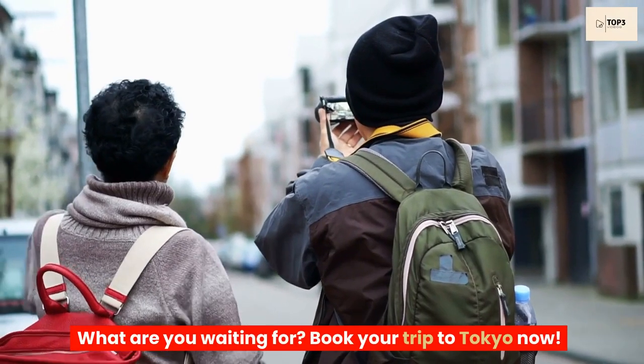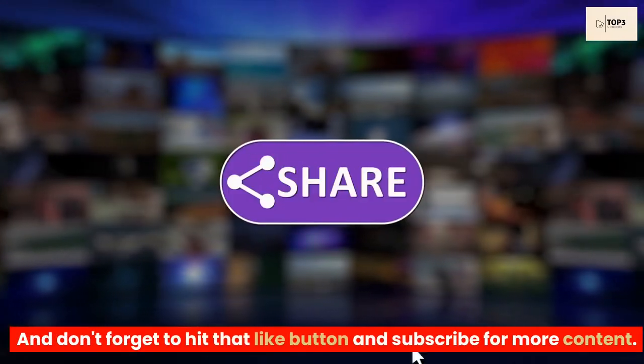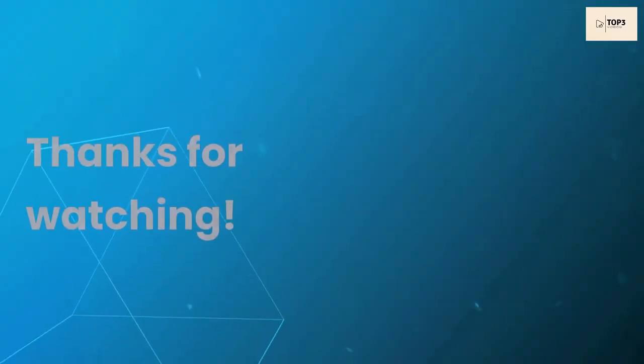What are you waiting for? Book your trip to Tokyo now. And don't forget to hit that like button and subscribe for more content. Thanks for watching.